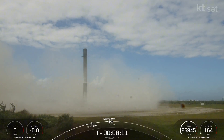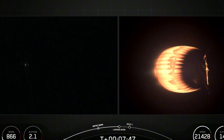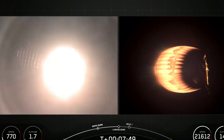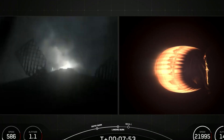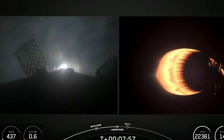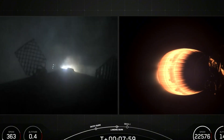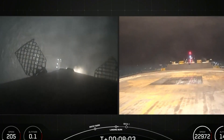Jonathan McDowell, an astrophysicist at the Harvard-Smithsonian Center for Astrophysics and a respected tracker of orbital objects, noted that while re-entries happen every couple of weeks, it's unusual that it happens over a densely populated area, just because that's a small fraction of the Earth. The recurring nature of these failures raises serious questions about SpaceX's quality control and the overall reliability of the Falcon 9 system.